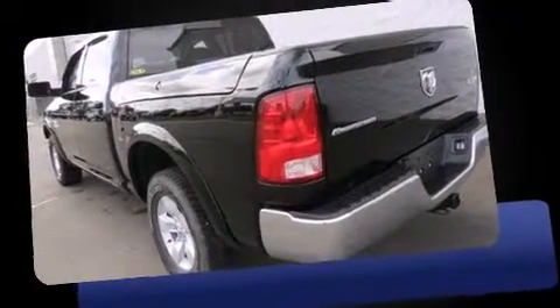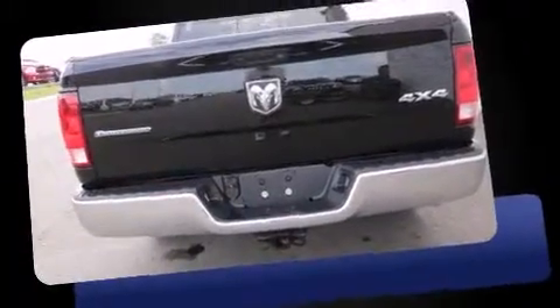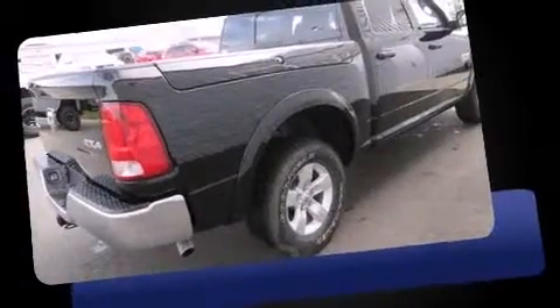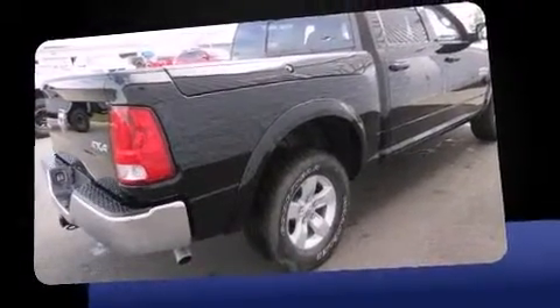With less than 20,000 miles on the odometer, you can be confident that this pre-owned vehicle will provide you reliable transportation. It features four-wheel drive capabilities, a durable automatic transmission, and a powerful eight-cylinder engine.